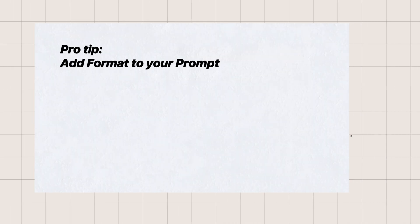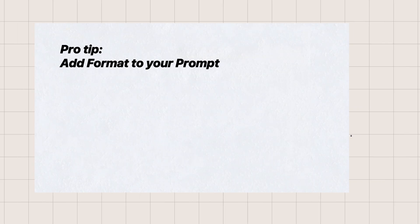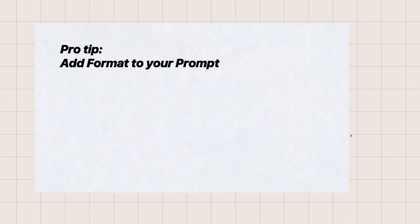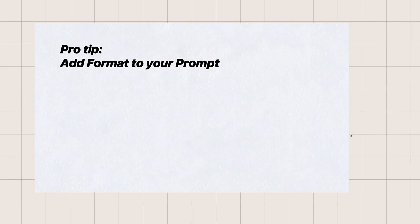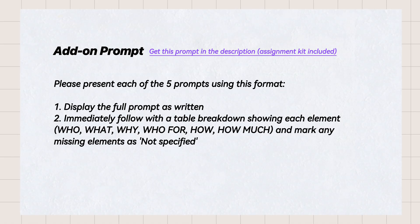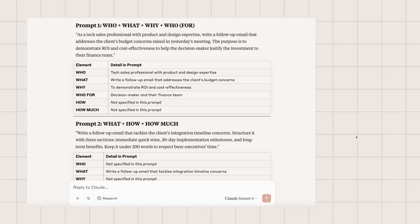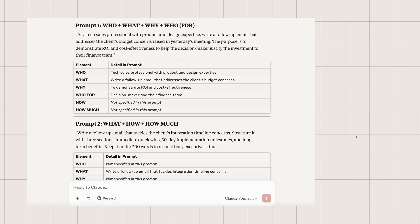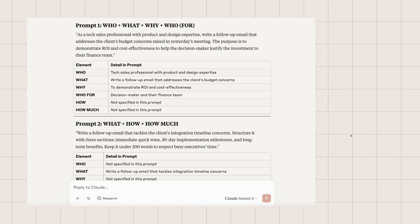Here's a pro tip for better learning: if you find it difficult to distinguish between the elements while analyzing your examples, try adding a format request to your prompt: 'Please present each of the five prompts using this format — display the prompts as written, immediately followed by a table breakdown showing each element, and mark any missing element as not specified.' This gives you structured, scannable comparisons that significantly reduce cognitive load and make pattern recognition much easier.